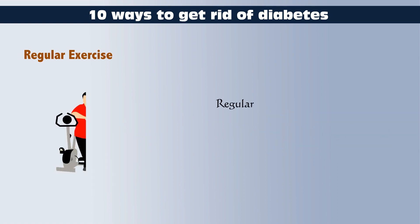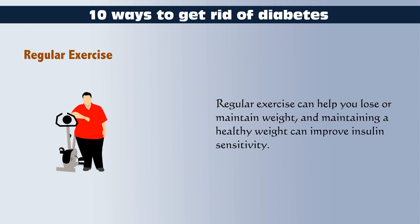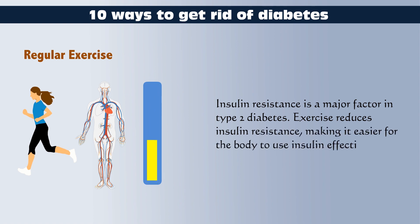Regular exercise can help you lose or maintain weight, and maintaining a healthy weight can improve insulin sensitivity. Insulin resistance is a major factor in type 2 diabetes. Exercise reduces insulin resistance, making it easier for the body to use insulin effectively.